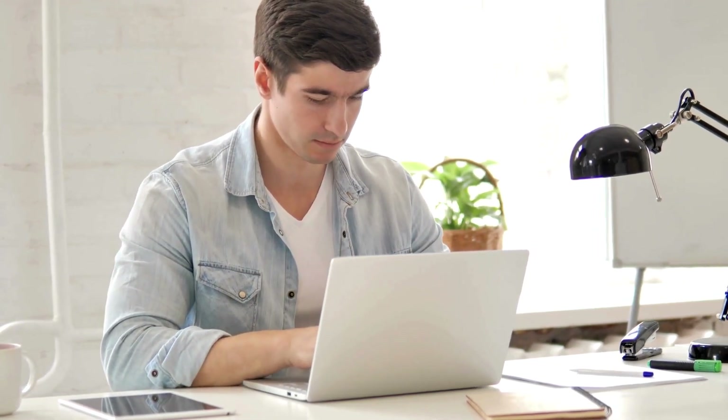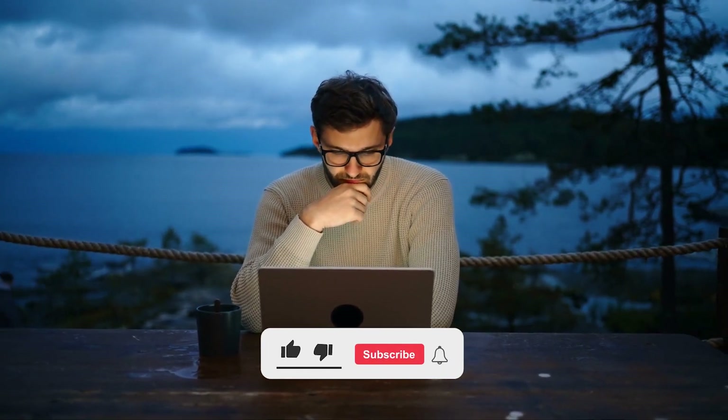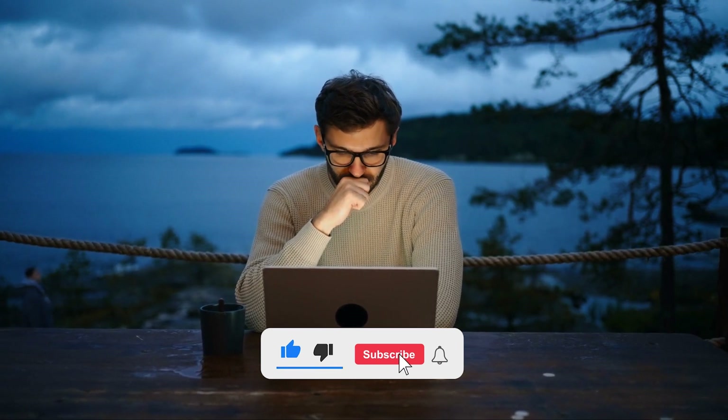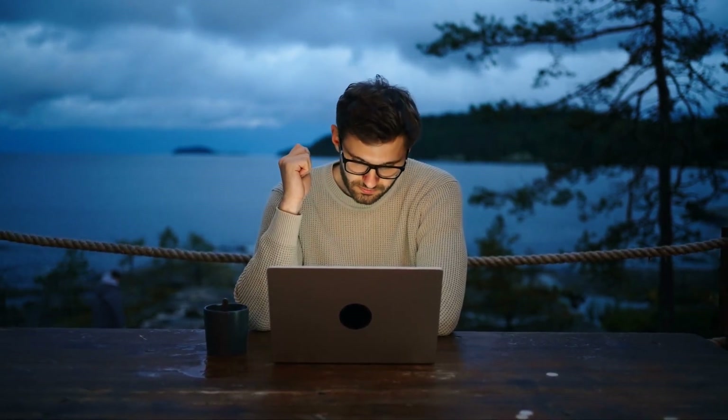Thanks for staying till the end. If you're looking to optimize your PC even further, don't stop here — we have more videos filled with suggestions and reviews to help you make the best decisions. Don't miss out, click on the videos showing up now. And before you head out, remember to like, subscribe, and let me know what you think in the comments. It really helps a lot. Catch you in the next one.